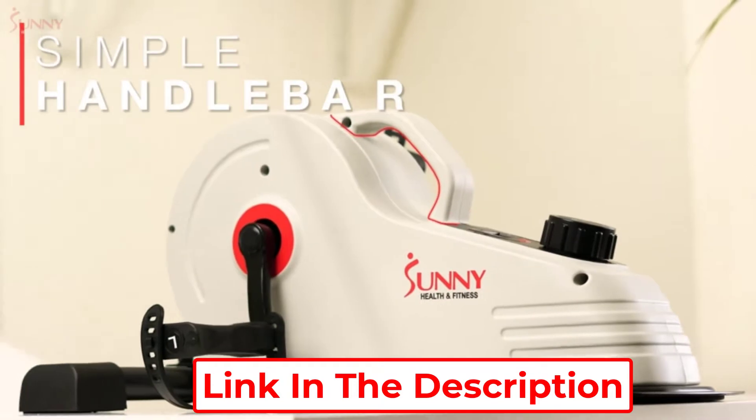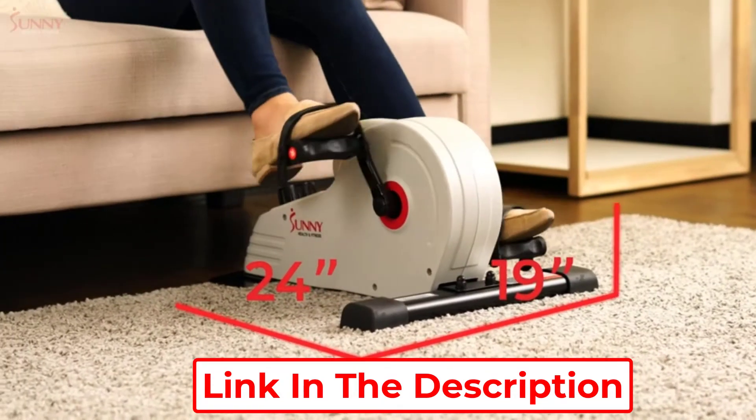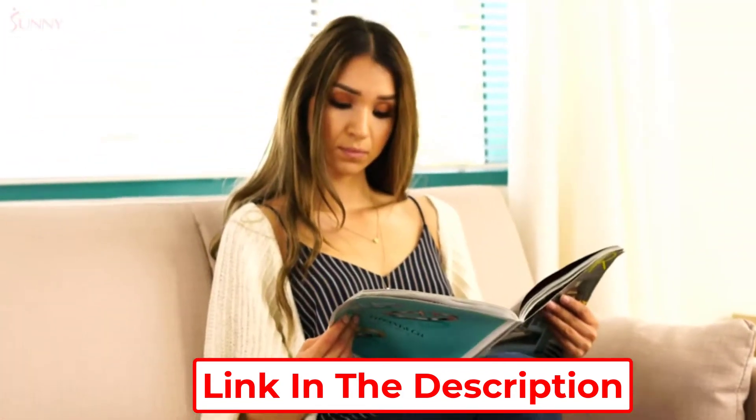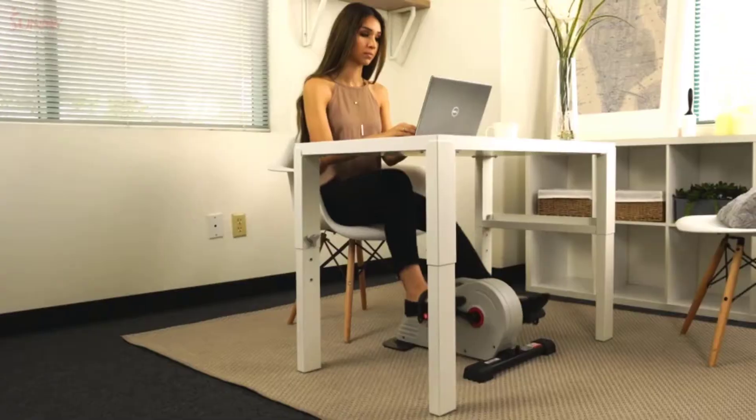However, there is one disadvantage that comes with the 4-pound weight of this bike. It may not be able to stay sturdy during pedaling, especially at the highest resistance level. But you can easily solve this problem by backing it up against a wall or a similar structure.